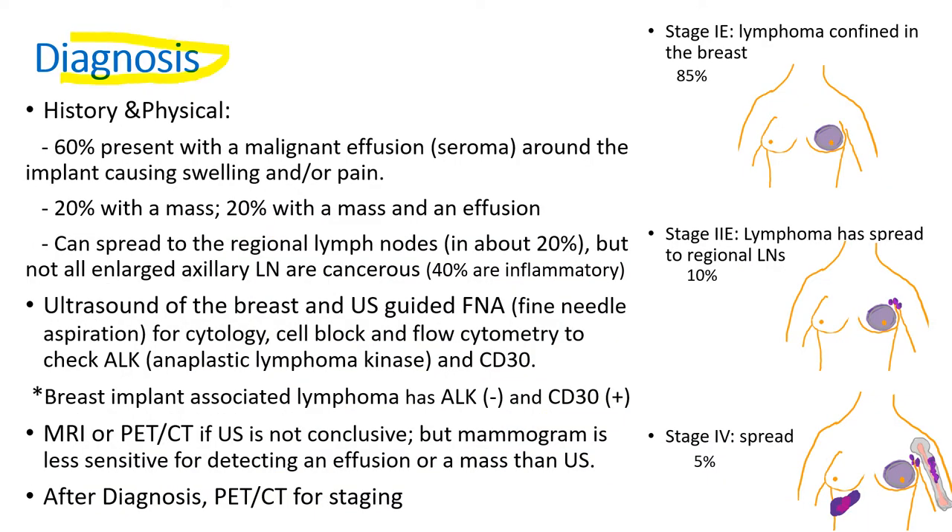For diagnosis, a good history and physical is important — asking about the history of breast implants, examining the breast, checking the lymph nodes in the neck and axillary area, and then checking the liver, spleen, etc. About 60% of patients present with malignant effusion or seroma around the implant causing swelling and pain, about 20% with a mass, and 20% with both a mass and effusion. It can spread to the regional lymph nodes like axillary lymph nodes in about 20%, but not all enlarged axillary lymph nodes are cancerous, as it can also cause inflammatory changes making the lymph nodes swollen.